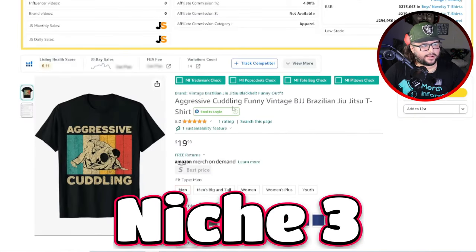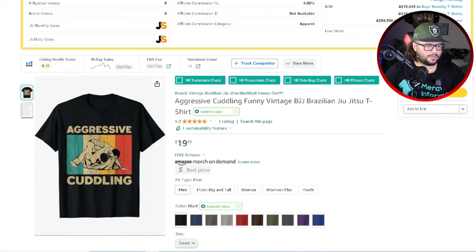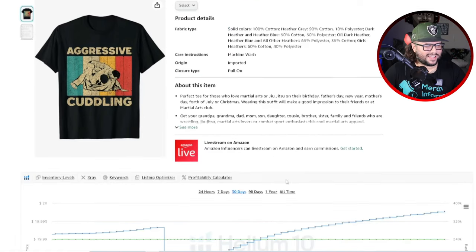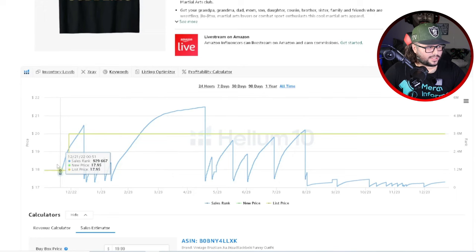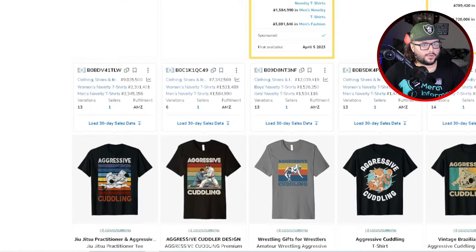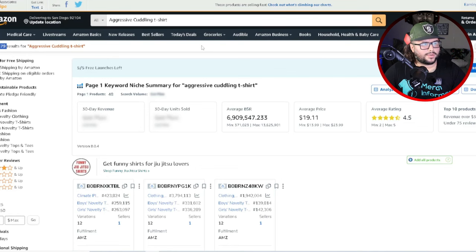The next design is 'aggressive cuddling' — a funny vintage Brazilian Jiu Jitsu shirt. It's got that retro style going on. If you're unaware of BJJ, look it up. There's a lot of different techniques and styles, and 'aggressive cuddling' is a playful, funny flip on it — if you know, you know. Looking at the all-time sales, it made its first sale in 2022, then continuously selling into 2023. In Q4 this year it's starting to make more sales and rank in the algorithm. Searching 'aggressive cuddling t-shirt' gives a result of 479.